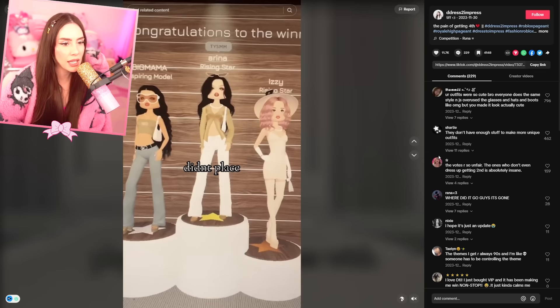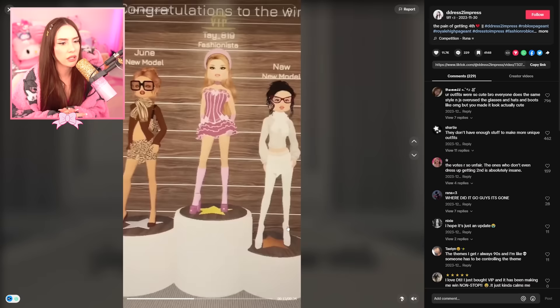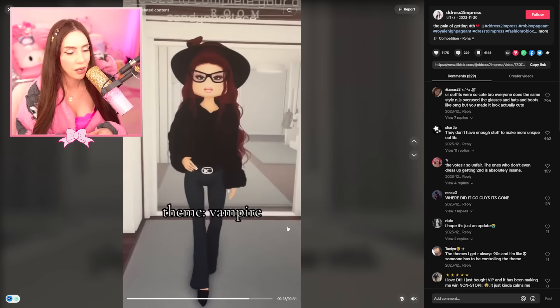Play Dress to Impress with me. The pain of getting fourth — theme is 90s. Okay, this is cute. So they didn't place. The theme is jeans and denim — they placed third. And your least favorite item, which... this is a hard one. Placed sixth. It'd just be like that. Sleepy era — placed fourth. Y2K — oh, that's good. They should have been up there.